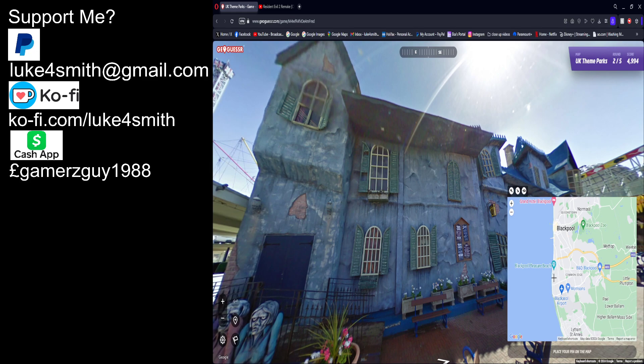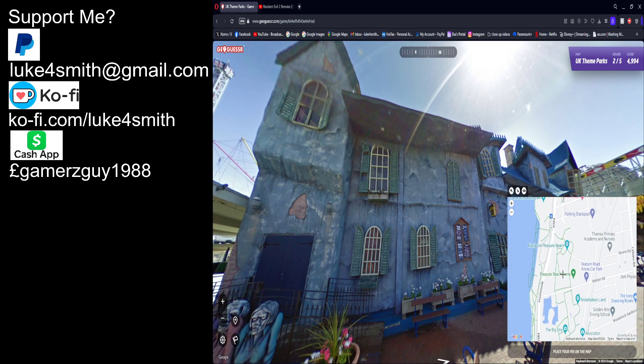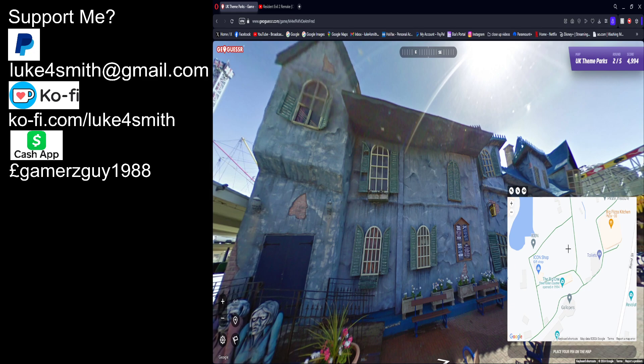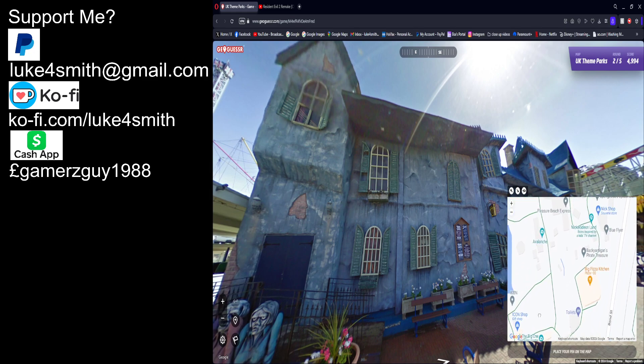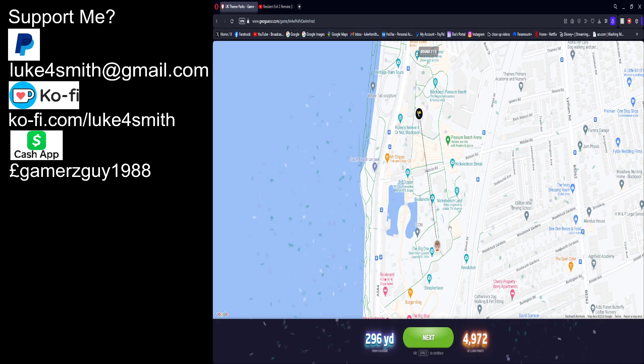It's near here — Blackpool Pleasure Beach. There's the Big One right there. Icon, shop, gallopers, steeplechase, Pleasure Beach Express — I think it's around here. It's a bit further up. The Big One actually stretches the entire length of the park.